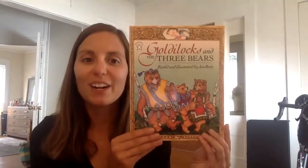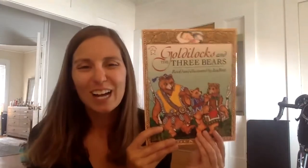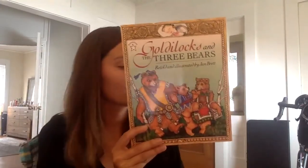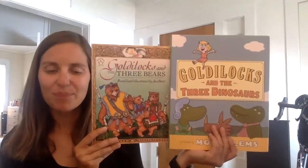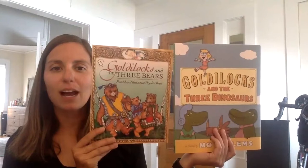So today I'm going to read another book, Goldilocks and the Three Bears retold by Jan Brett, and then we're going to talk about how the story is the same as this and how the story is different — how it's the same and how it's different.